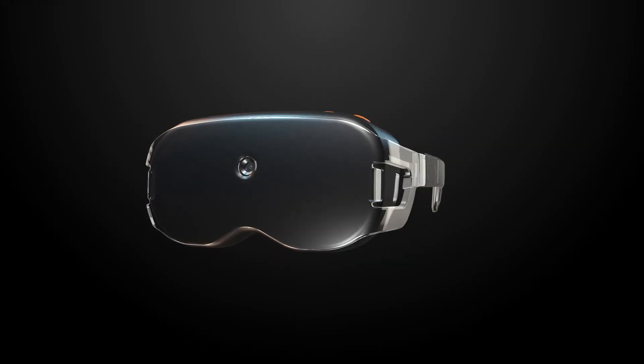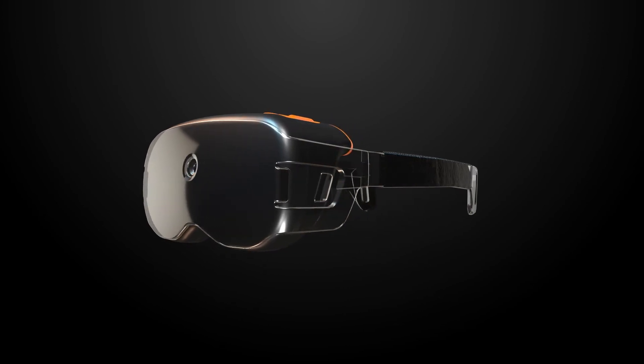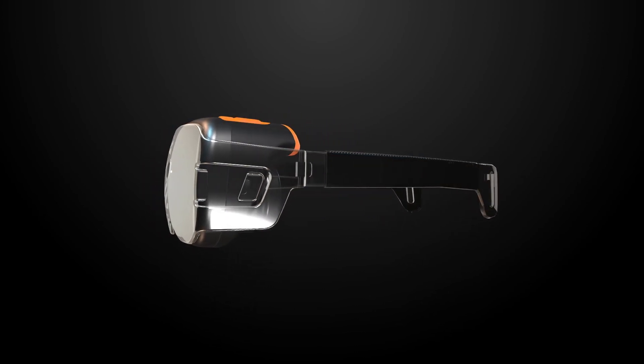If you experience central vision loss, trying Onyx will open up a whole new horizon.